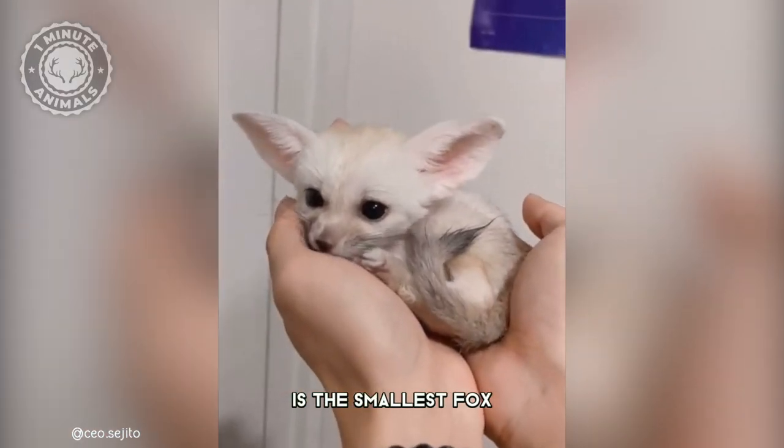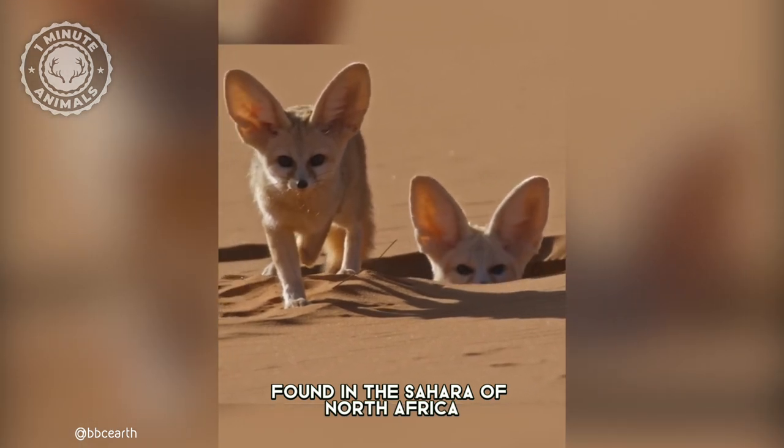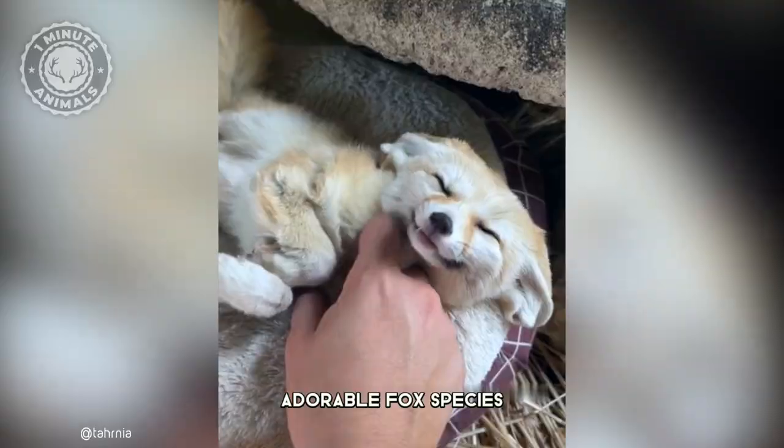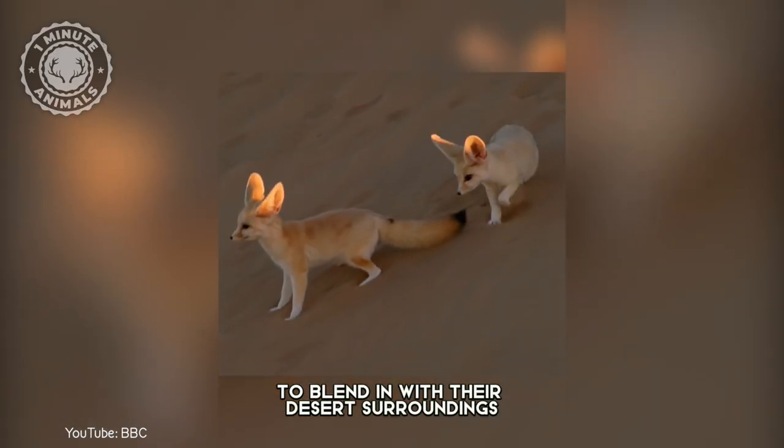The fennec fox is the smallest fox with the biggest ears, found in the Sahara of North Africa. Fennec foxes are one of the most adorable fox species. They have a soft coat and pale fur that helps them to blend in with their desert surroundings.